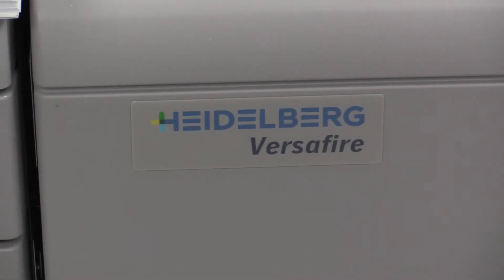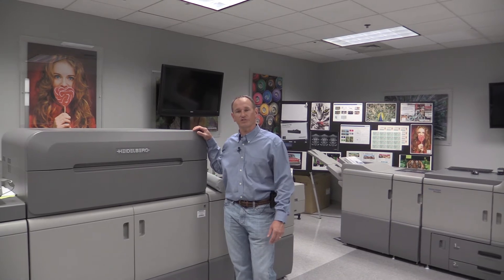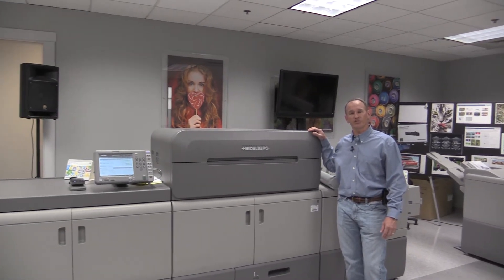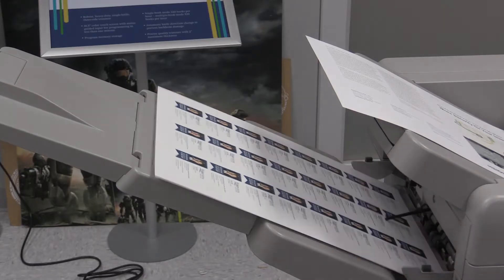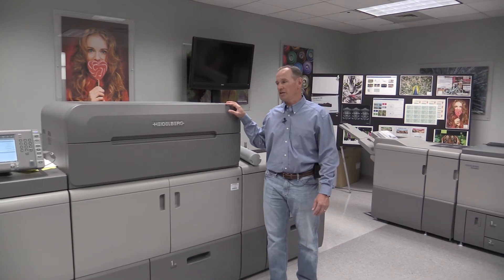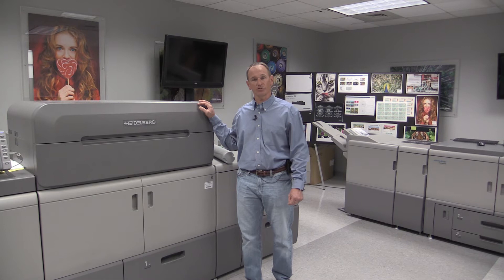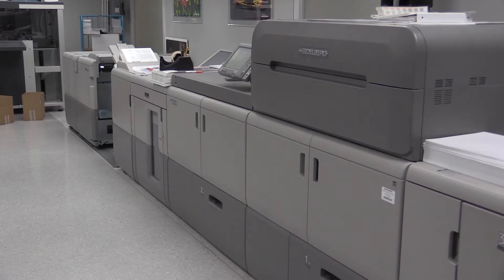Hi everyone, Dan from Heidelberg USA. Today I want to talk to you about our new, exciting Versafire CP four-color digital press. At Drupa 2016, Heidelberg achieved an important milestone where we have sold over 1,000 of our Versafire digital print engines into the worldwide market, and I think that's a testimony of the performance these engines are providing for our commercial printers in their ability to print those types of jobs on a daily basis and deliver that level of quality on a very wide substrate range.